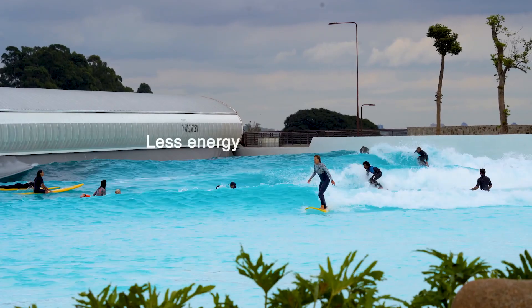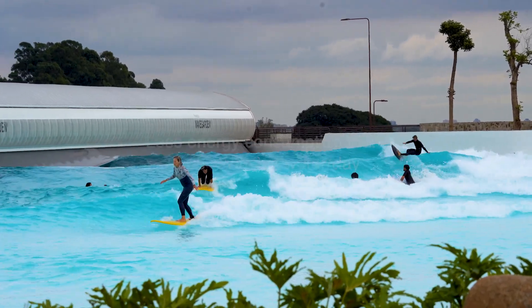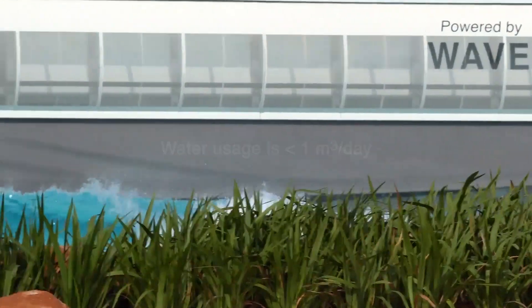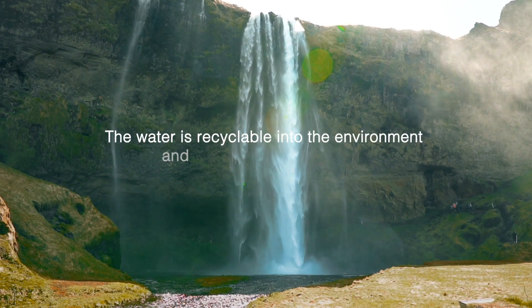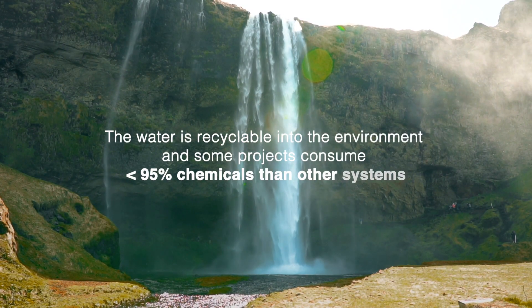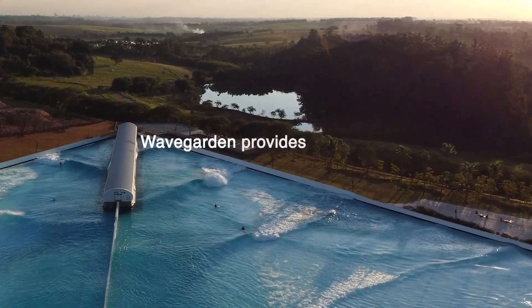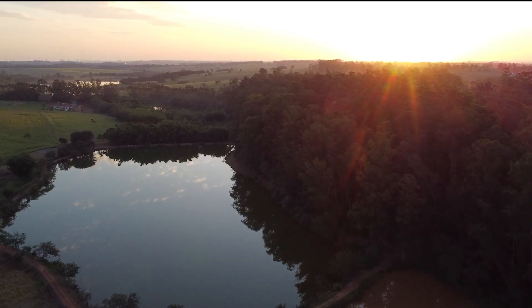Energy consumption is less than 0.05 kilowatts per cubic meter of water per day, and water usage is less than 1 cubic meter per day. The water can be recycled into the environment, and some of our projects consume up to 95% less chemicals than conventional systems. We also provide rainwater storage solutions and other water-saving techniques.